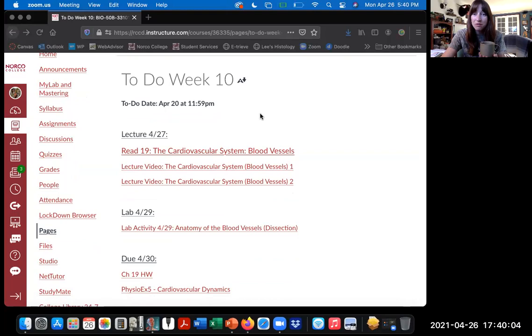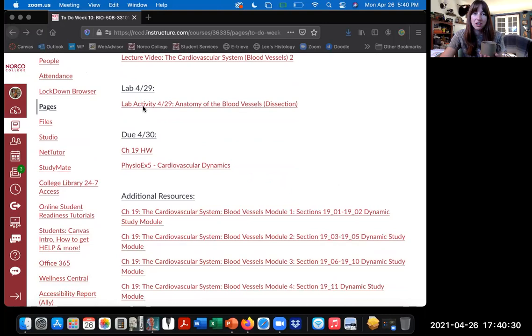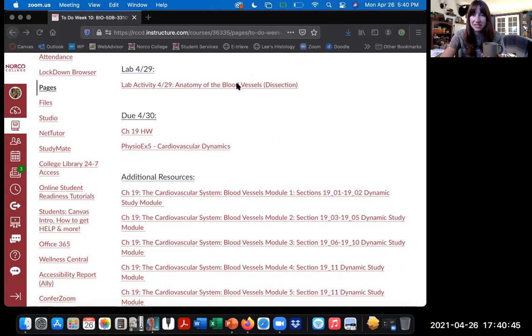Before I get started, I wanted to point out our week 10 to-do list, which is in the week 10 module. If you're following your study schedule, this is what you're going to want to do: read the chapter and watch these lecture videos. On Thursday we're going to be meeting for lab - we'll be reunited with our rabbits and dissect the major arteries and veins in our rabbit specimens. Please prepare yourself before coming to lab. A lot of you either over-prepared or under-prepared for our heart dissection.